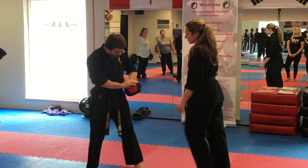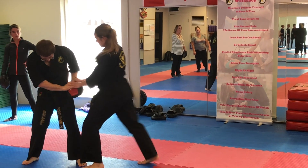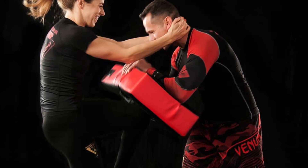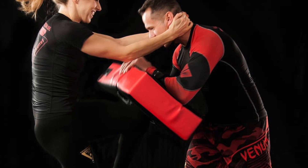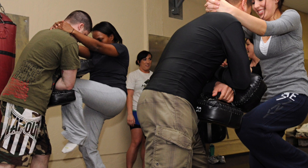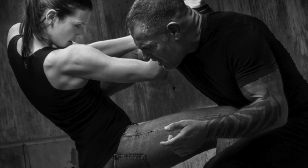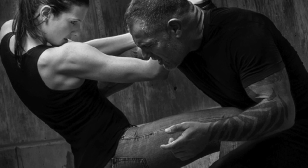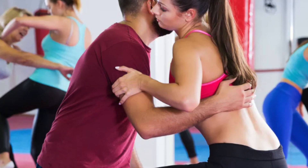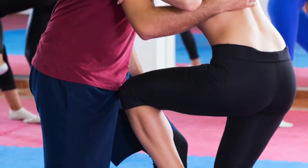Number one is the knee strike. In an upward and forward fashion, striking to the groin, the thigh, the ribs, the solar plex, or any part of the body — the knee is extremely powerful, extremely fast, and extremely versatile. It can stop any attack within a few blows as quickly as the attacker enters that safety area where there is no return, and you are able to strike in close proximity.